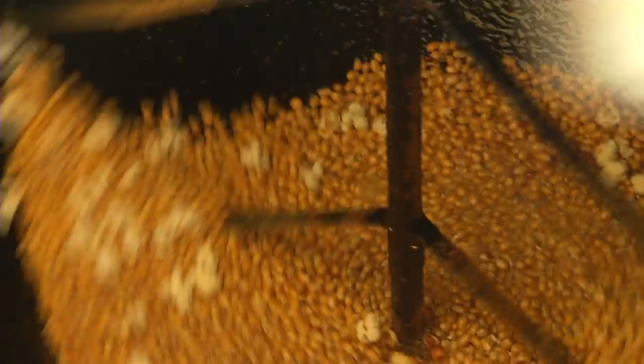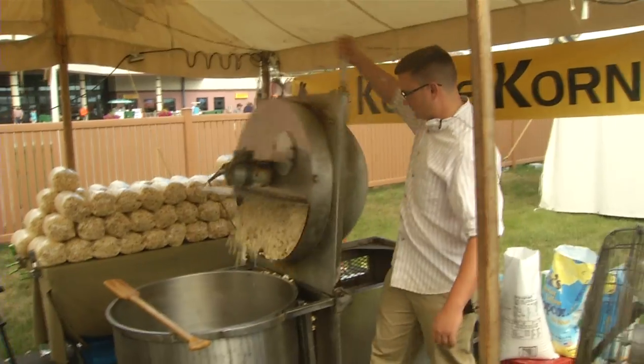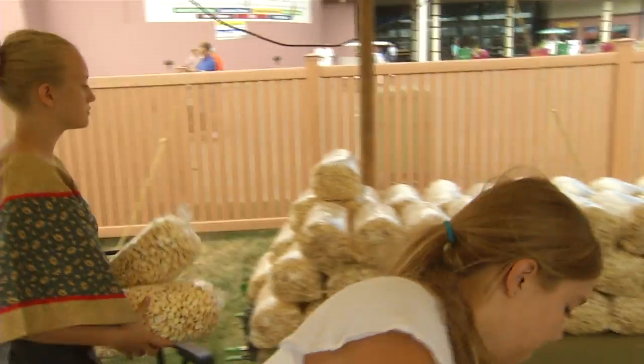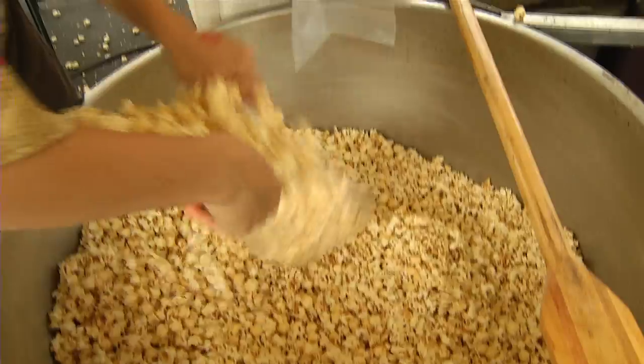You start out with the oil, get the stirrer going, then pour the corn in and turn the heat on. Once it starts popping a little bit, you throw in the sugar, and once it's through popping you dump the batch into the big bowl and put salt in it. One batch of kettle corn makes nearly 50 bags. You stir it up and then you're ready to bag.